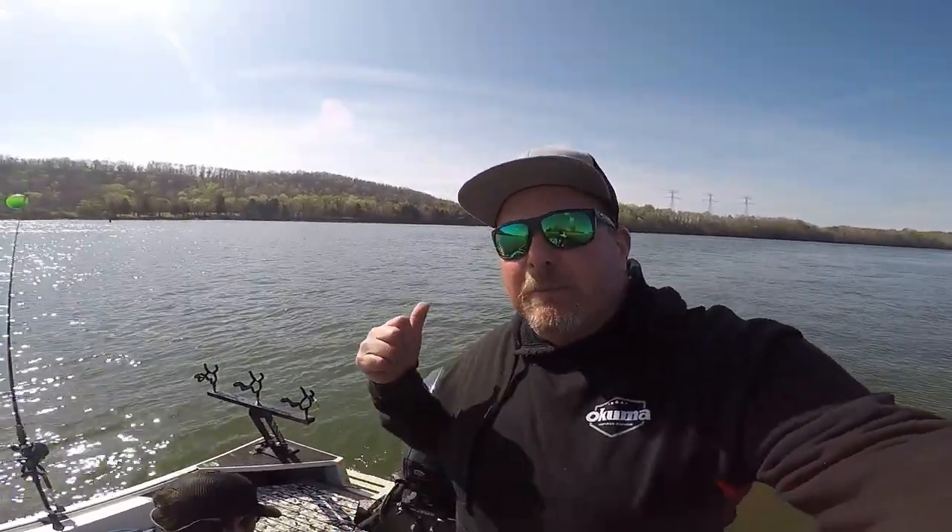Hey everybody, Davey here from Davey's World Fishing. I'm out here on Lake Chickamauga. We're floating some balloons with big skipjack for striped bass. Stay tuned.